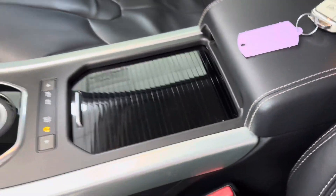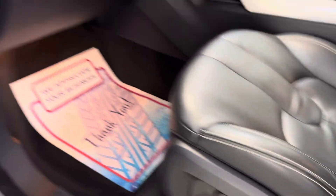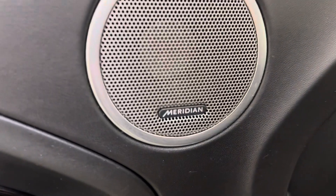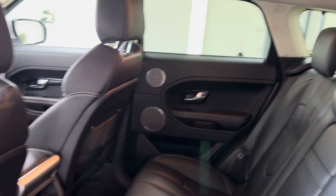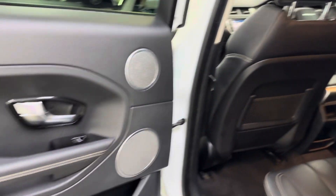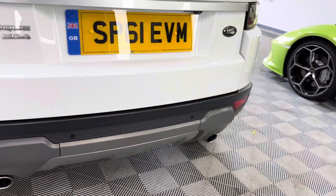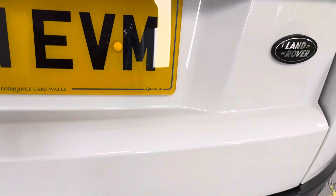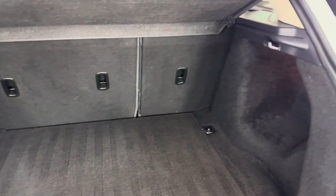This is nice — normally they scratch pretty easily but that's all nice. Electric seat adjust, Meridian sound system. And there's your boot area — again, nice and clean.